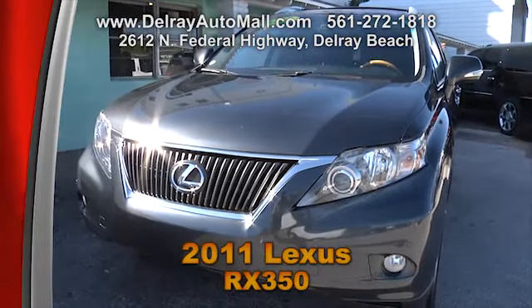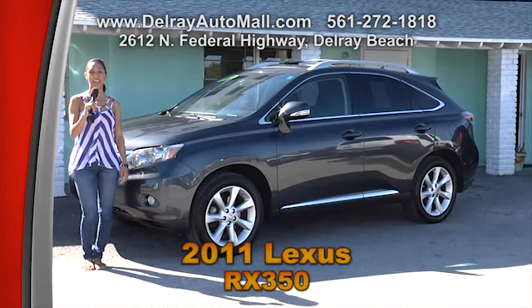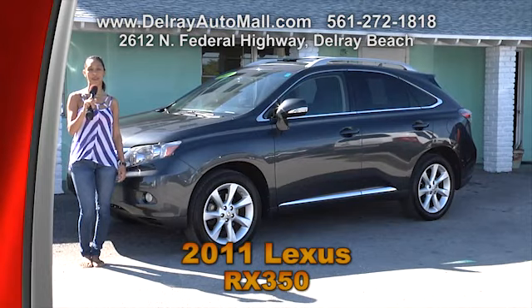And don't forget, we have great financing. So why don't you give us a call at 561-272-1818, or come on over at 2612 North Federal Highway in Delray Beach.